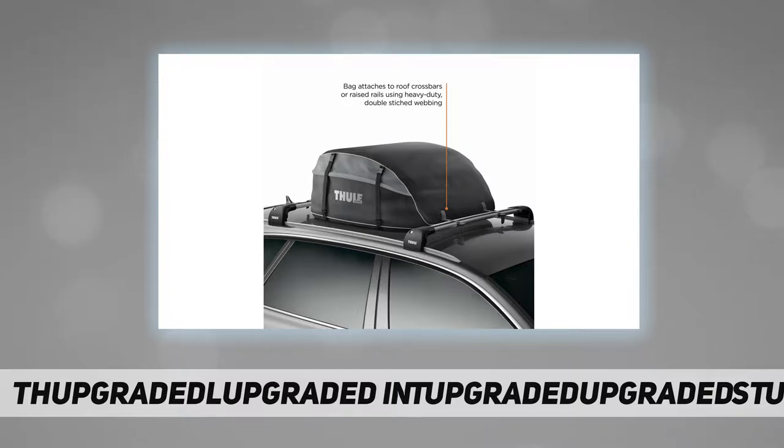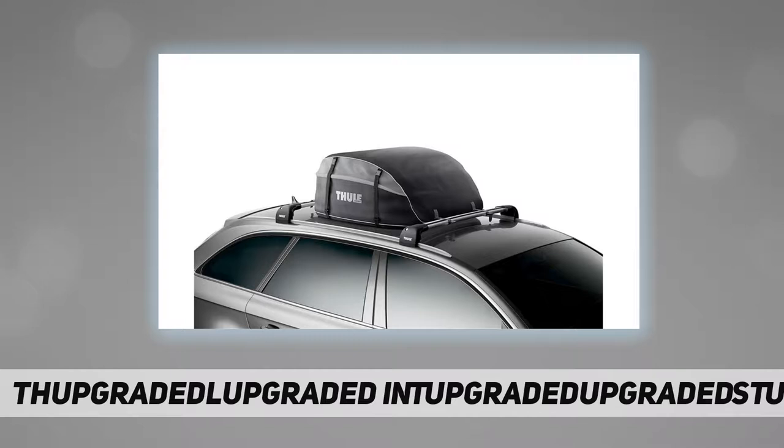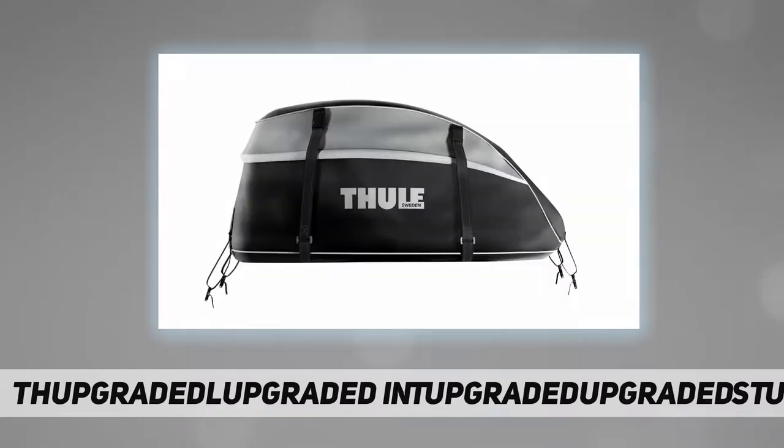The weather-resistant rooftop cargo bag provides 16 cubic feet of storage space. The padded base protects the vehicle from abrasion. Easy access to gear via a coated three-sided zipper, and large storm flaps help keep your gear dry during loading and unloading.